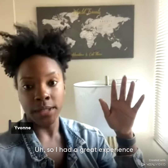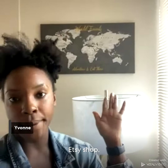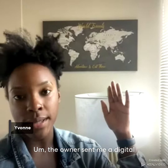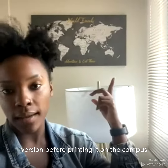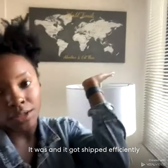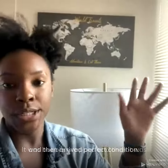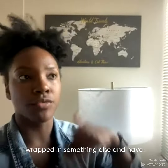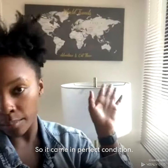I had a great experience with Canvas Vows. I ordered from their Etsy shop. The owner sent me a digital version before printing it on the canvas just to make sure everything was correct, and it was. It got shipped efficiently and it arrived in perfect condition — it was bubble wrapped, then wrapped in something else with a kind of plastic film all over it, so it came in perfect condition.